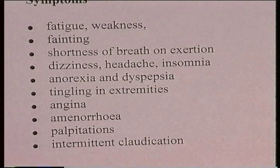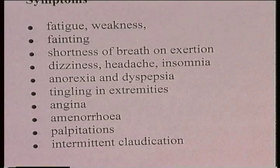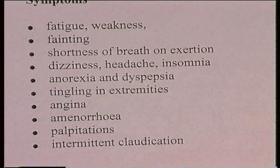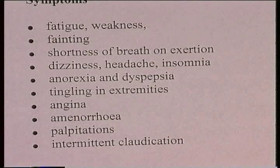Other symptoms include dizziness, headaches, insomnia, and other neurological-type symptoms. Anorexia and dyspepsia can occur as well. Sometimes patients complain of tingling in the extremities, which may be due to the peripheral nerves being hypoxic. If there is pre-existing coronary heart disease, angina can be exacerbated by anemia because the blood supply is inadequate and not carrying enough oxygen, resulting in myocardial ischemia and the pain of angina pectoris.